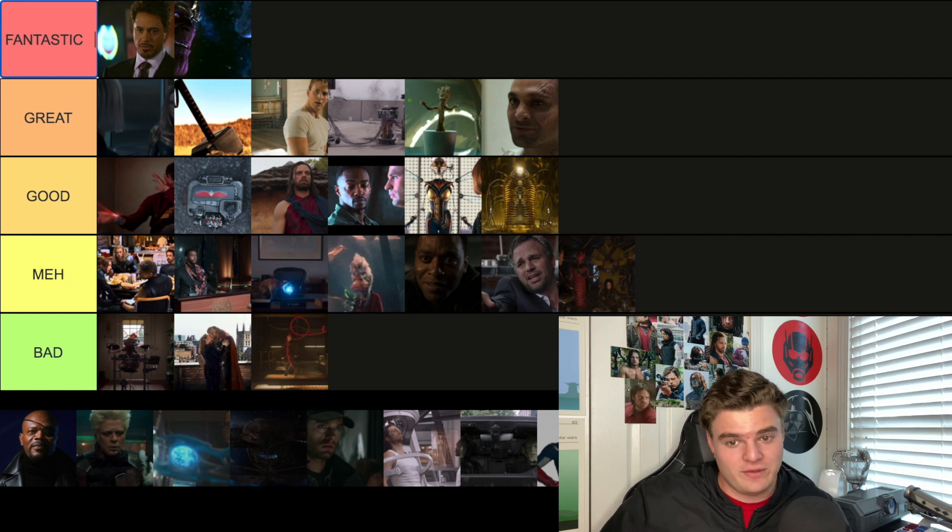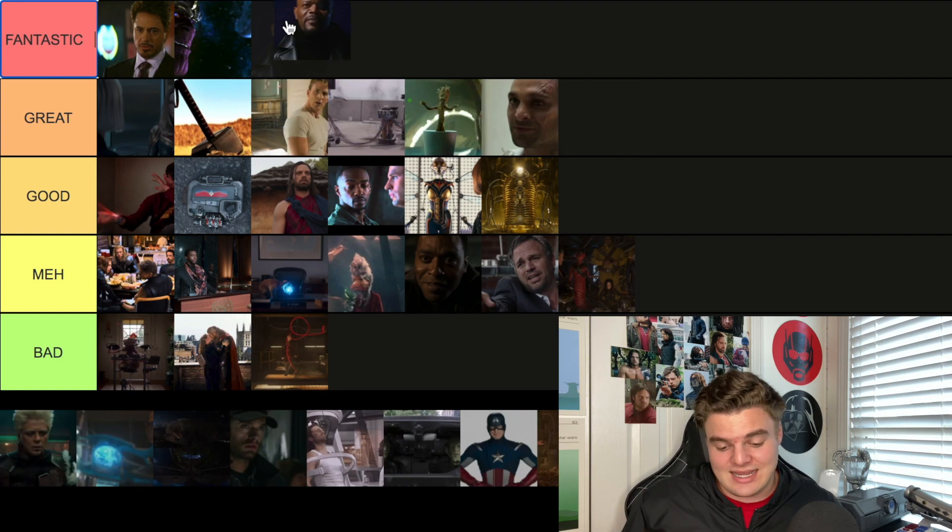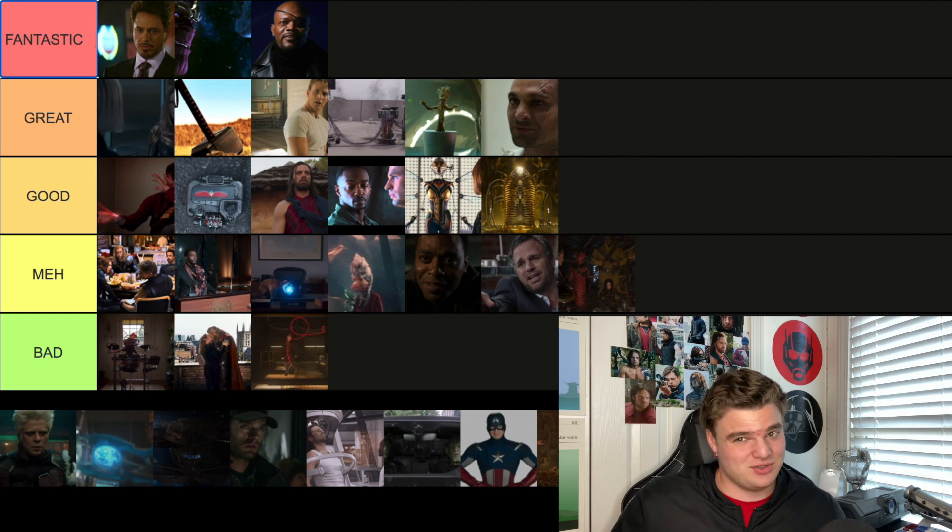The OG post-credit scene — many people's favorite — is the first ever look at Nick Fury. Tony is in his house and he sees Samuel L. Jackson's Nick Fury. You already know it's going in Fantastic — it's the first glance at the father of the Avengers, the man who assembled this team. Samuel L. Jackson, you're a god, and if you come back to play Mace Windu I will love you forever.